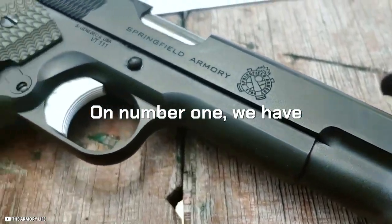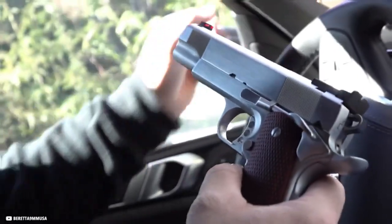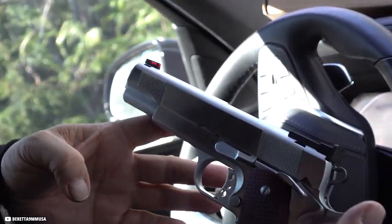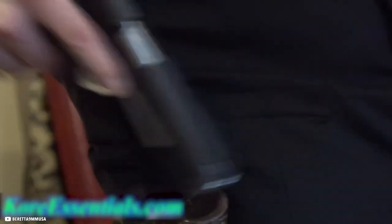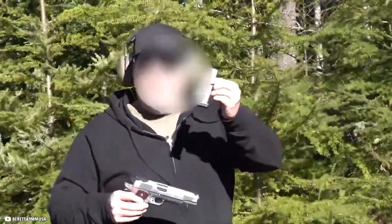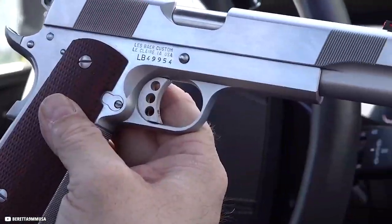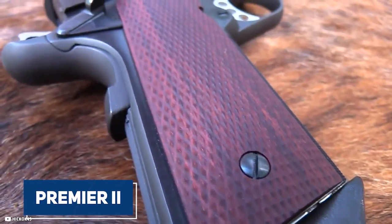And at number one — drum roll please — we have the Lesbear Premium 2. The Lesbear Premium 2 might be the gun for you if you're seeking a true custom-grade 1911. Lesbear has been a force in the 1911 world for decades and is widely regarded as one of the best handgun builders in the world.